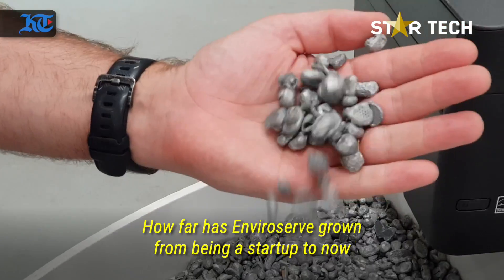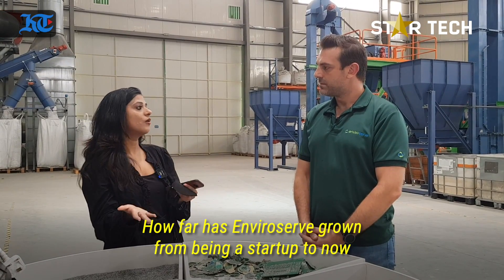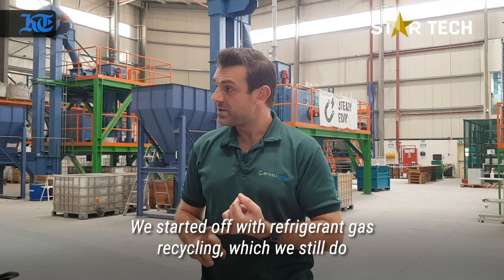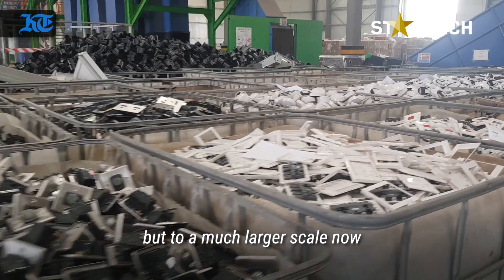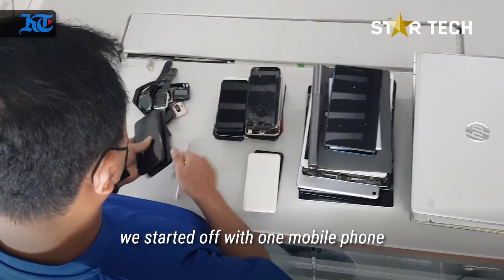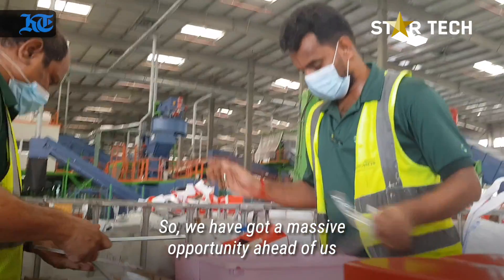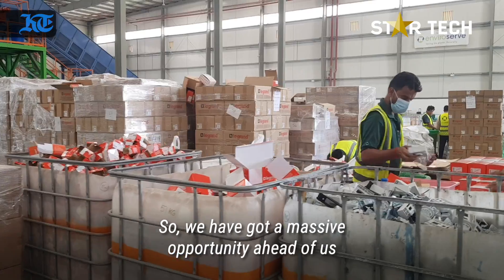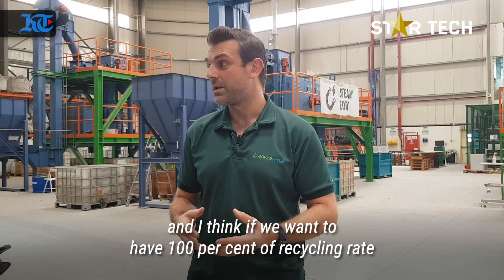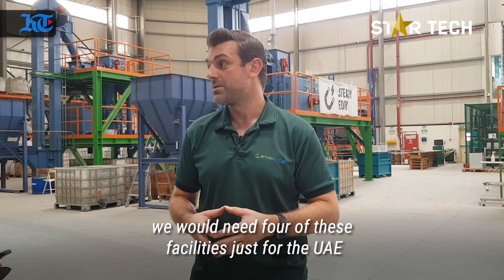How far has it grown from being a startup to now, the entire success? We started off with refrigerant gas recycling, which we still do, but to a much larger scale now. And when we got into e-waste, we started with one mobile phone — now we can process thousands of mobile phones per hour. We've got a massive opportunity ahead of us, plenty of room for growth. If we were to have a 100% recycling rate for all the e-waste in the UAE, we would need four of these facilities just for the UAE.